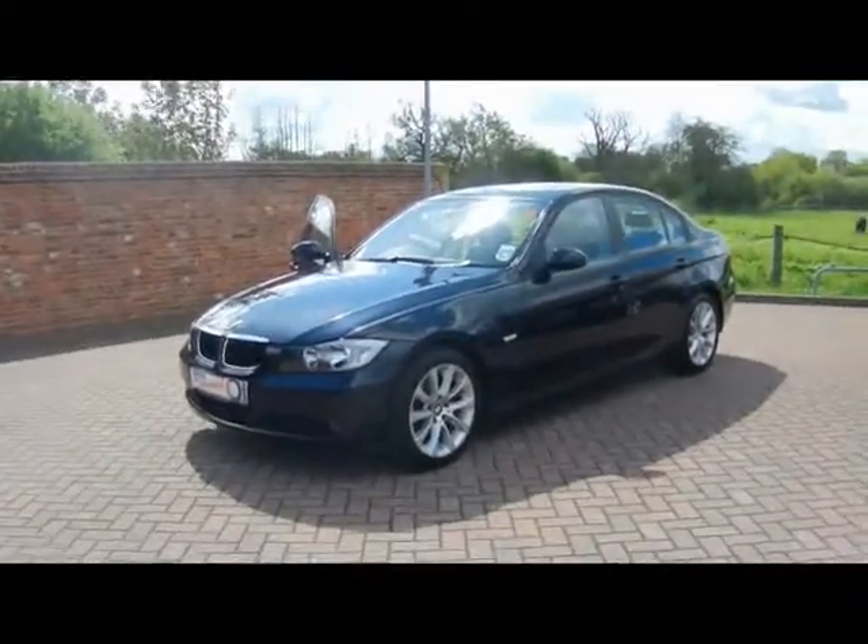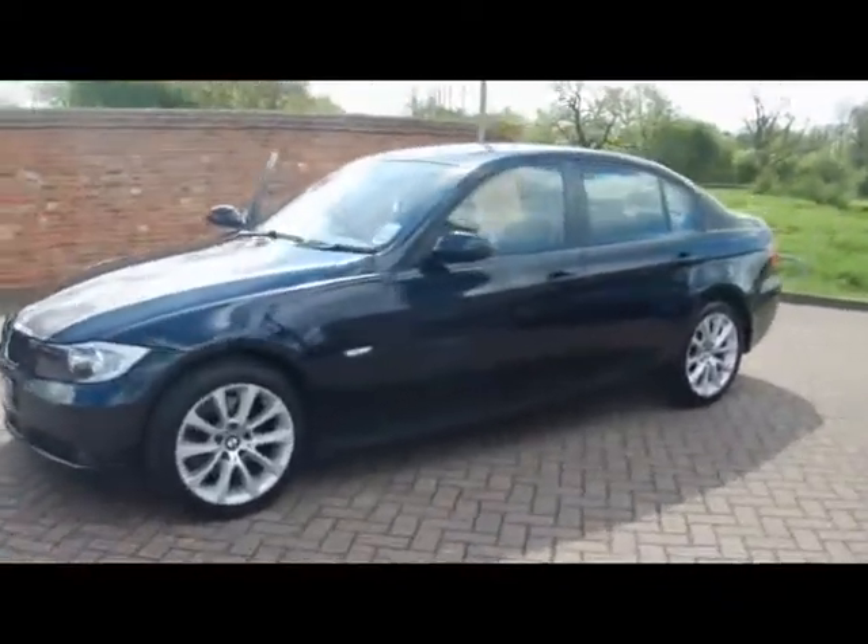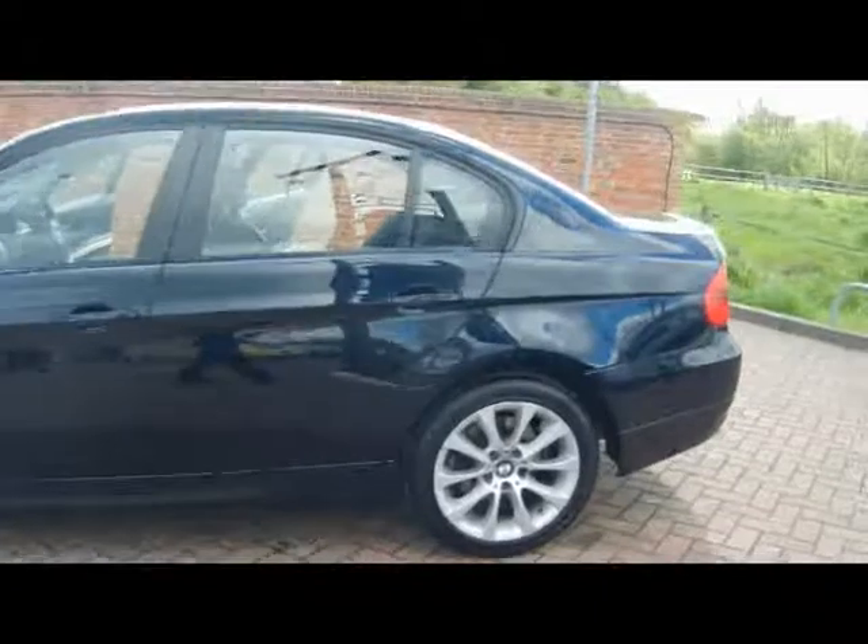Welcome to Imperial Cars. We have a 2008 BMW 320 Diesel Edition SE. Let's go for a quick tour around the car to highlight some features and to give you an idea of the condition as well.